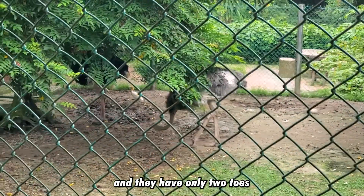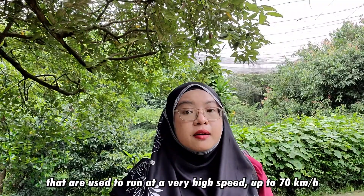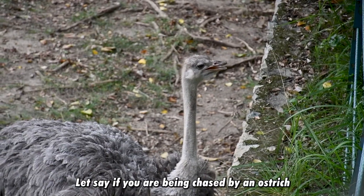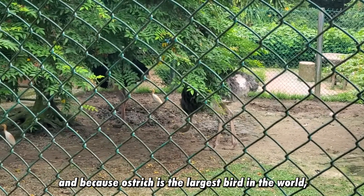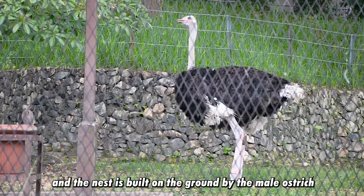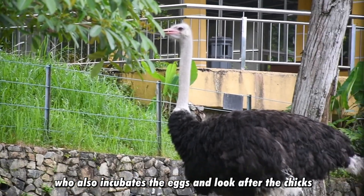They have only two toes and very strong, powerful legs used to run at very high speed — up to 70 kilometers per hour. So just imagine being chased by an ostrich — not a good thing! That's why they are kept in a cage. And because the ostrich is the largest bird in the world, they also have the largest eggs. The nest is built underground by the male ostrich, who also incubates the eggs and looks after the chicks.